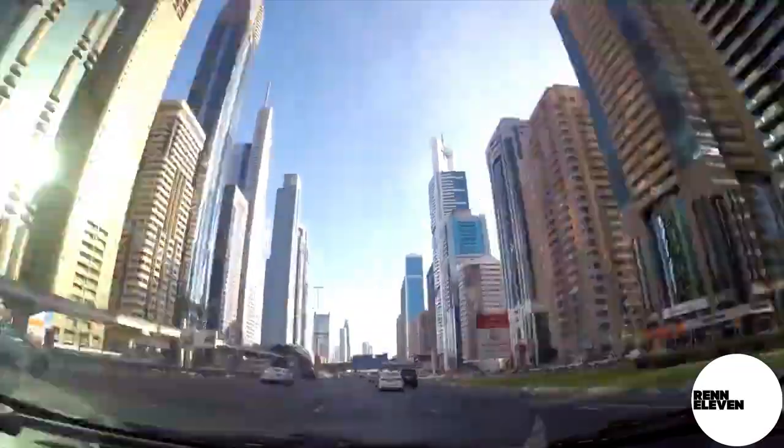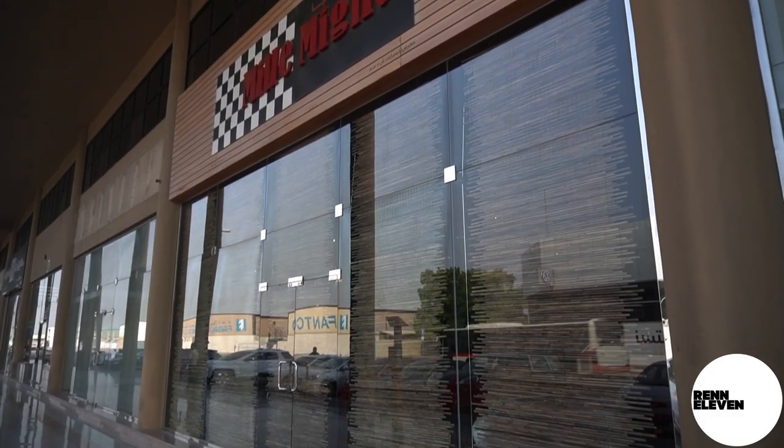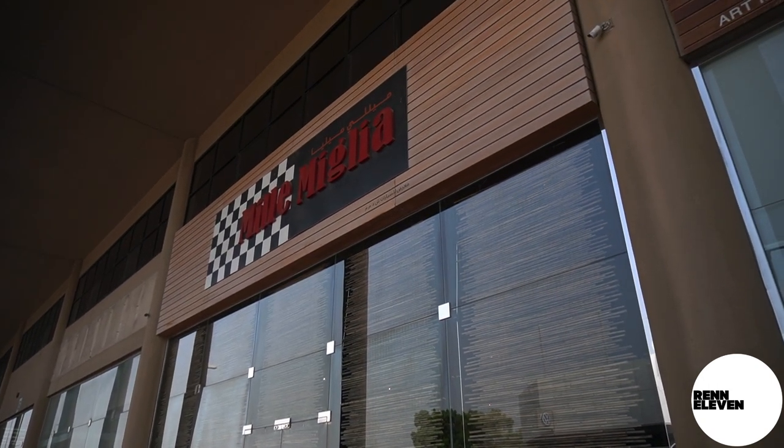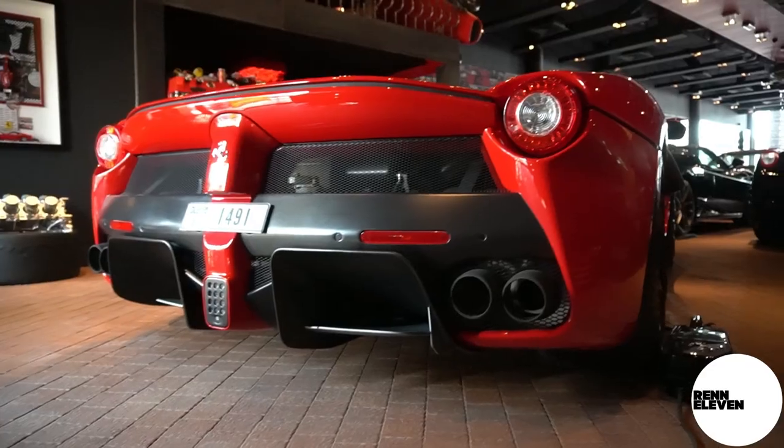However, being Red 11, we're going to be focusing on one thing: the 911. Hey folks, welcome to the third Dubai special for Red 11. I've just been invited to this secret — let's call it auto gallery — which houses some of the finest vehicles. Shall we go and take a look?